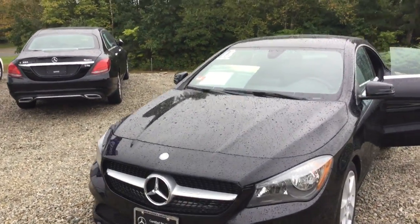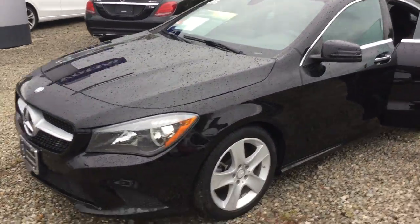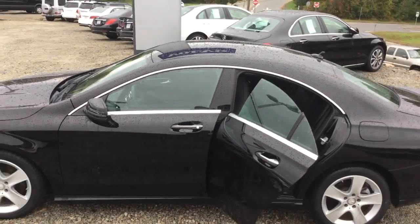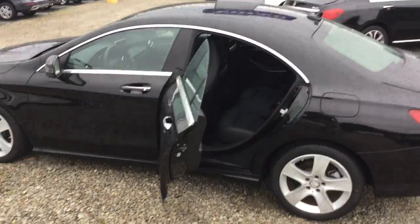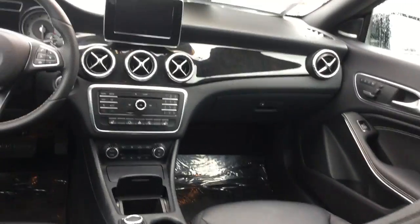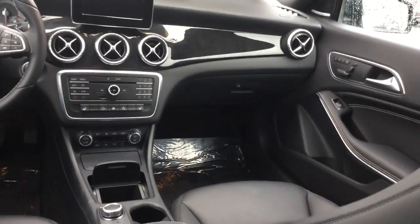It has tons of equipment: blind spot, keyless entry, beautiful 17-inch alloy 5-spoke wheels, dual zone climate control, heated front seats, gorgeous interior with sport bucket seats, leather wrapped wheel, and Harman Kardon sound.